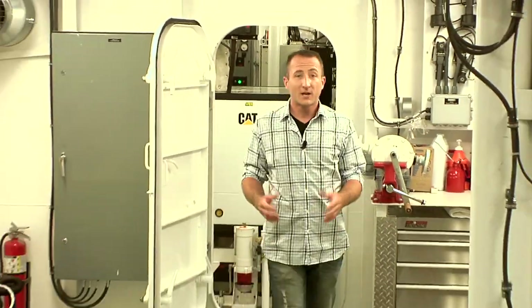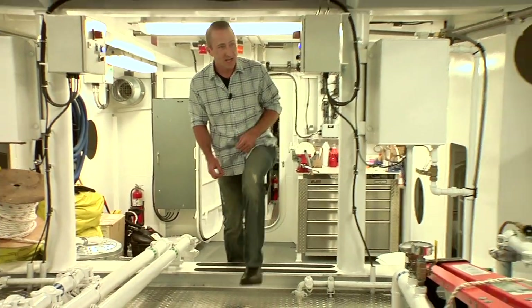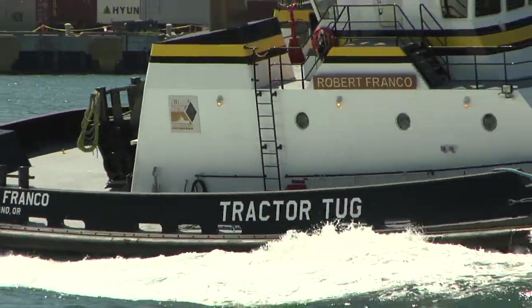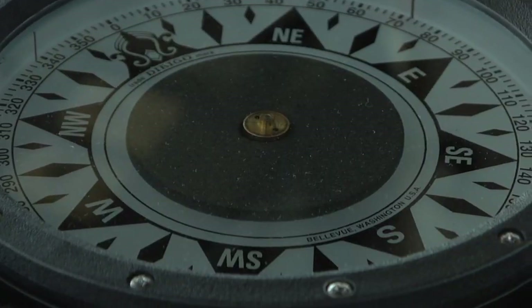This is what allows the Robert Franco to guide these massive cargo vessels into the Port of Long Beach. This is a state of the art Rolls Royce Z-Drive system. It allows the captain of this vessel to maneuver the Robert Franco in any direction, even a full 360.